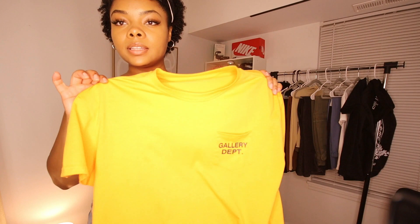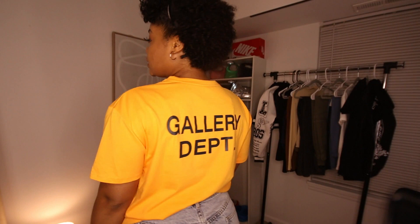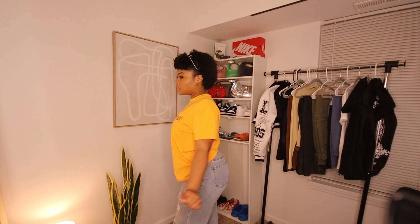Next is another t-shirt — I got it because I love the color, an orange I don't have anything like. It says 'Gallery Department' on the front and the back. The fit is a little different from the black shirt — not bad, just a different style. I still recommend it though, it's super cute. The color really pops out at you.